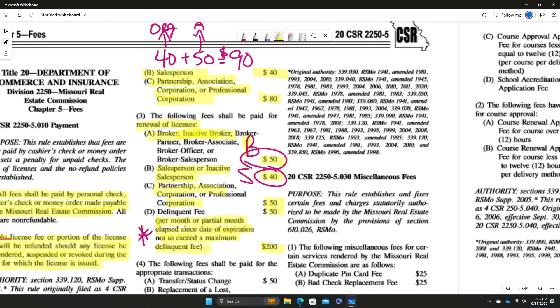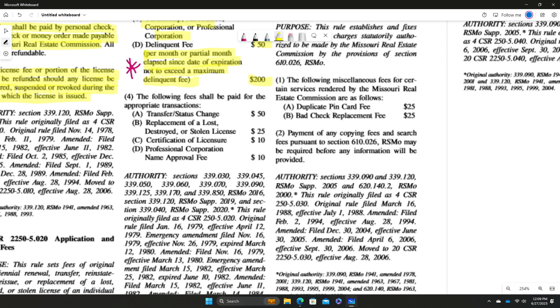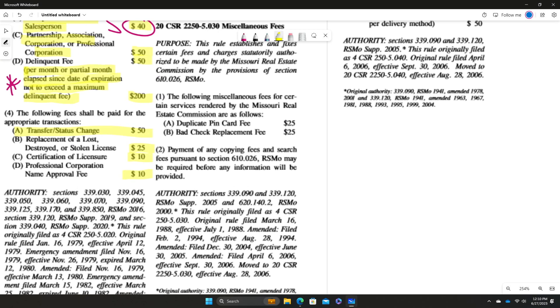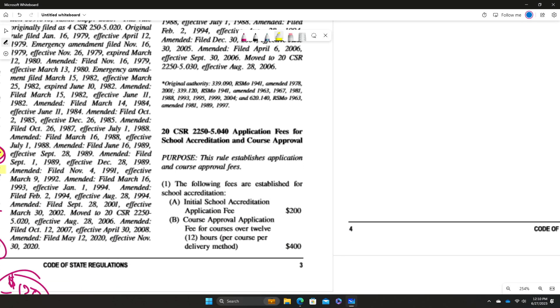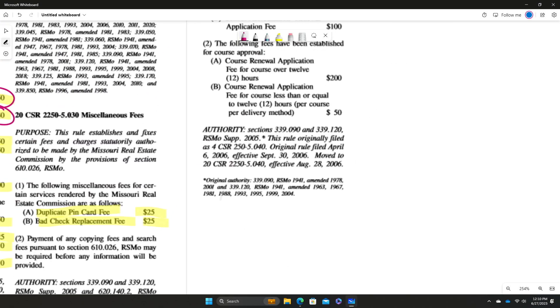Lots of questions could come from this material. A transfer or status change is $50. Certificate of licensure is $10, and name approval fee is $10. If you need a replaced license, it's $25 if your broker lost those. Also, a bad check fee is $25. There are also copying fees and search fees pursuant to a relevant rule. I don't think you'll see questions about schools and course applications, so I wouldn't worry about that too much.